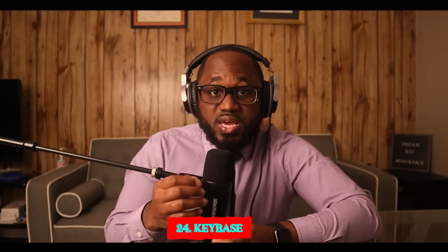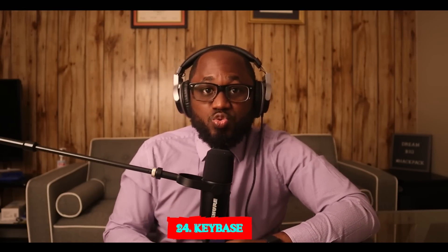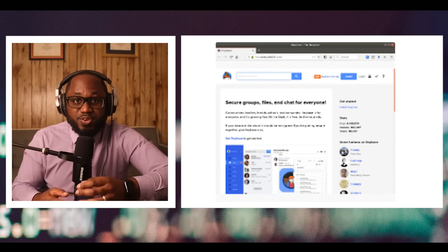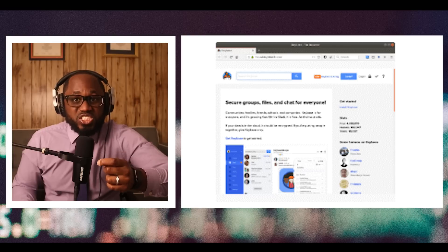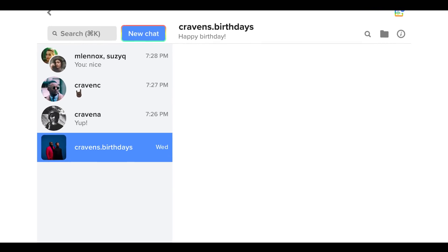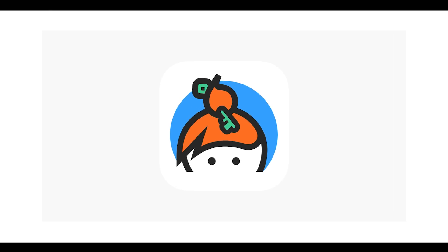Number twenty-four: KeyBase. KeyBase is a fantastic .onion site that lets you cryptographically bring your different online identities together. You only need to upload your PGP key or let the platform create one. Use it to link your GitHub account, Twitter, Bitcoin address, and Facebook. This .onion link makes it impossible for hackers to impersonate your profile.